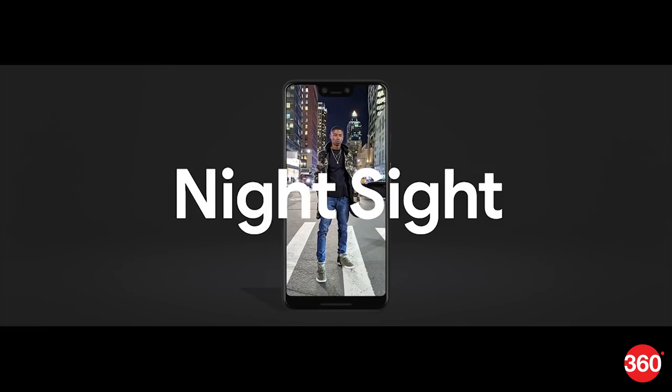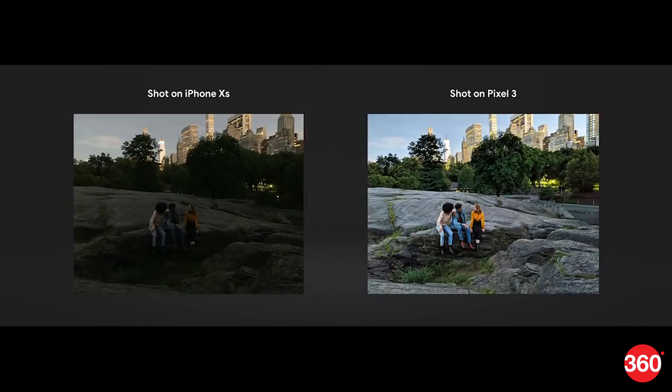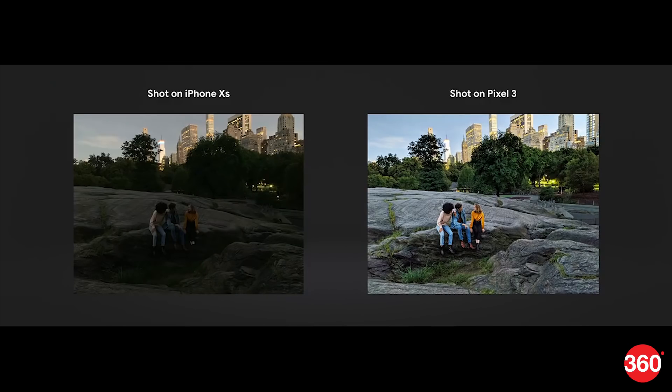The Pixel 2 cameras are already pretty good at low light performance, being able to capture details that competing cameras failed to at the time. Based on Google's Pixel 3 launch keynote, the new Night Sight mode makes a remarkable improvement in the way the device captures images in low-lit conditions. In their demo, there was a drastic improvement in image clarity, colors and details in the sample shot, especially when compared to a similar shot captured from the iPhone XS. This feature is not available on our test units as of now, as Google says it would be coming this November across all Pixel phones.